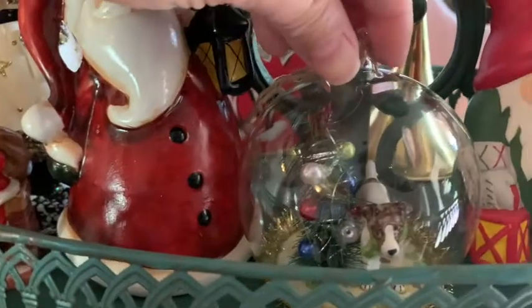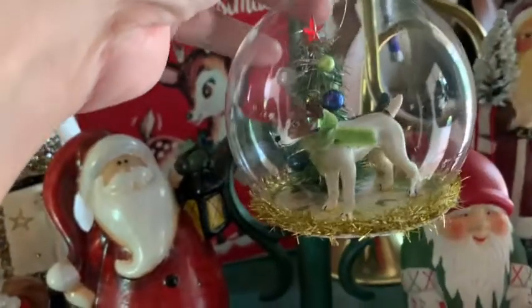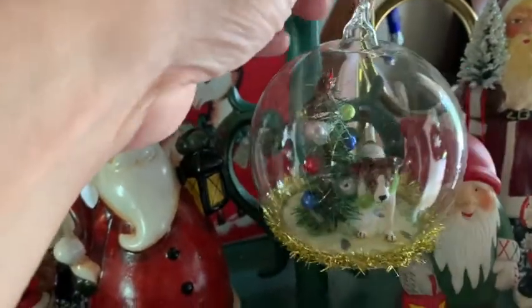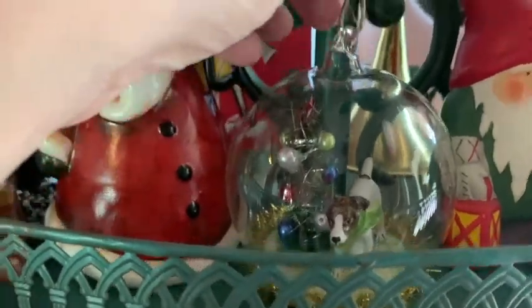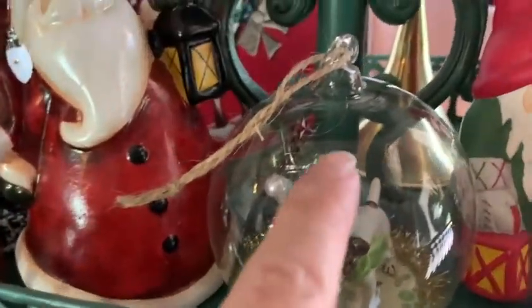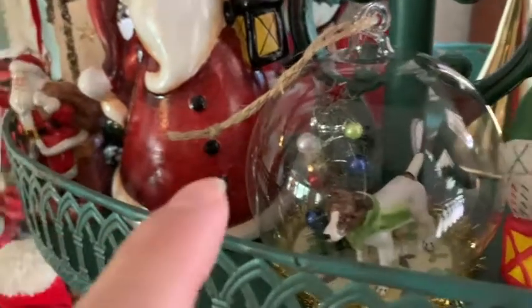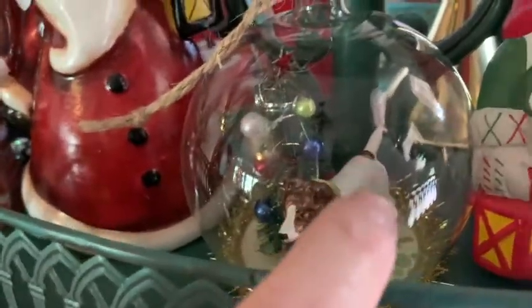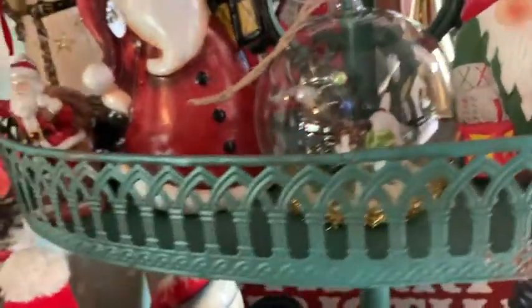This is my favorite ornament and I don't even have it on the tree because I'm scared it might fall and break. We used to have a Jack Russell, and I bought this because of him — he's no longer with us but it's a sweet memory. I actually had to buy it online from England because I couldn't find one here when they first came out. It's porcelain and very nicely made.